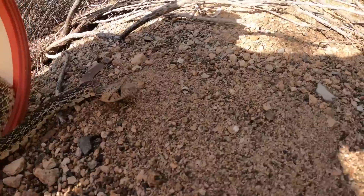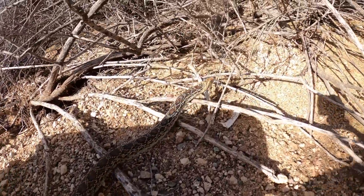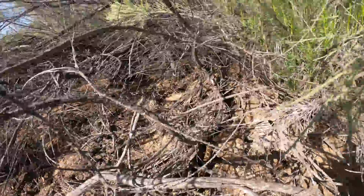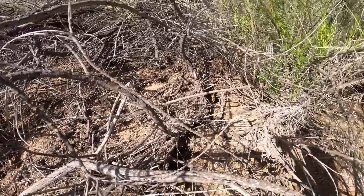So without further ado, we're just going to let him know that it's okay to come out — and there he goes. He's a little suspicious of me, but there he goes. Watch him disappear right there.